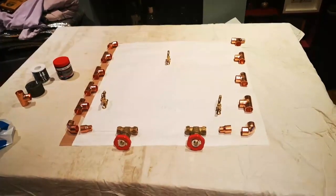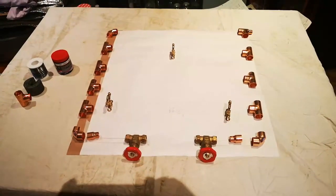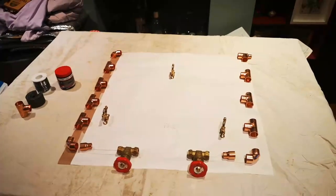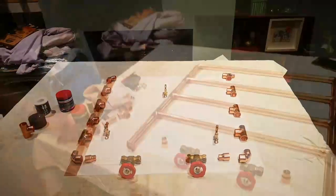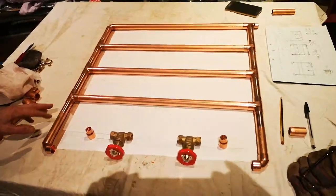He likes the red knobs — just dog-standard gate valves. He's not using push fits because they turned out to be really expensive and there were some bad reports about them. He doesn't want to put it all together and find it's leaking in numerous places, so he'll go with the solder version. In the end he's decided to go with four rails — good proportions — and there'll be another bit of 22mm on the bottom as well, so it'll be warm enough for a towel rail.